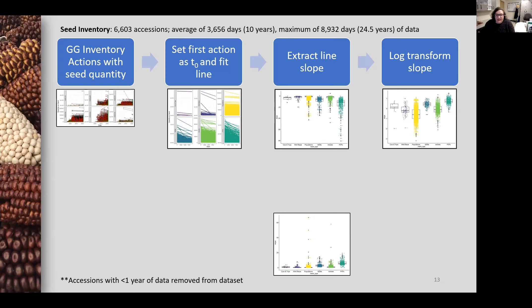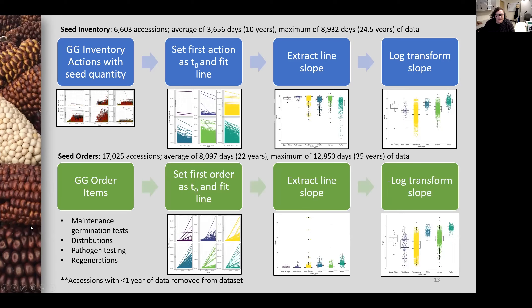This method of using inventory actions allowed me to look at 6,603 maize accessions with data specific to an individual seed lot. The inventories had an average of 10 years of data and a maximum of 24.5 years. It was a good starting point, but I realized that instead of looking at the effective demand on inventory, I could calculate cumulative demand directly from orders processed through GRIN Global. I wrote another SQL query for order items, pulling all orders filled over the last 30 years. As with the inventory actions, I set the first order as time zero, fit a line, extracted the slope, and log transformed the slope, this time also making it the negative of the log slope so the numbers were comparable to the other dataset.